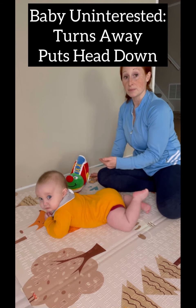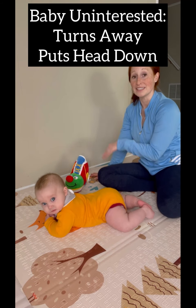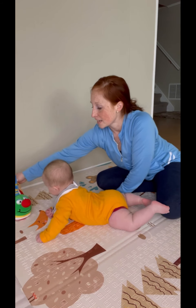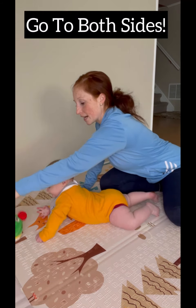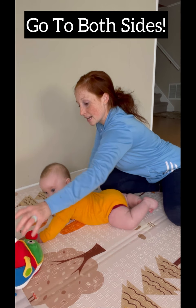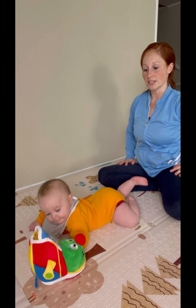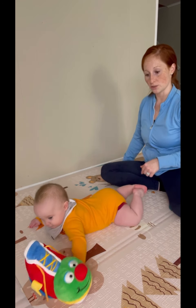I put it a little bit too far away — he got a little annoyed and just looked away because he wasn't interested. So what I'm going to do is set him up for success by bringing it back this way and see if I can get him interested on the other side. Now it's not too far out of reach and he has to start to rotate towards the toy.